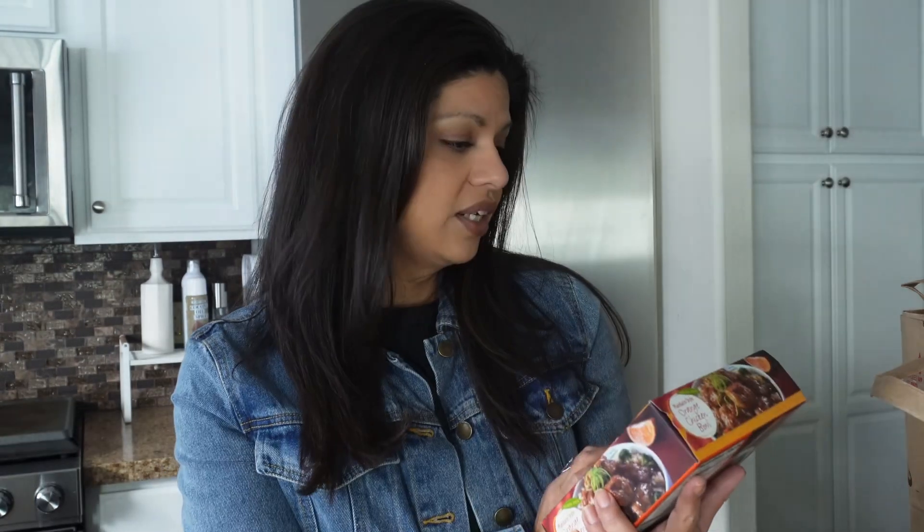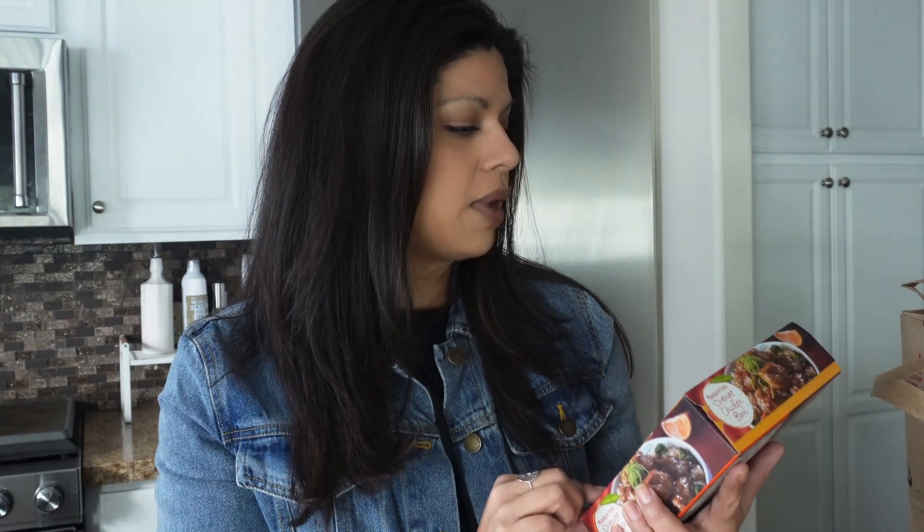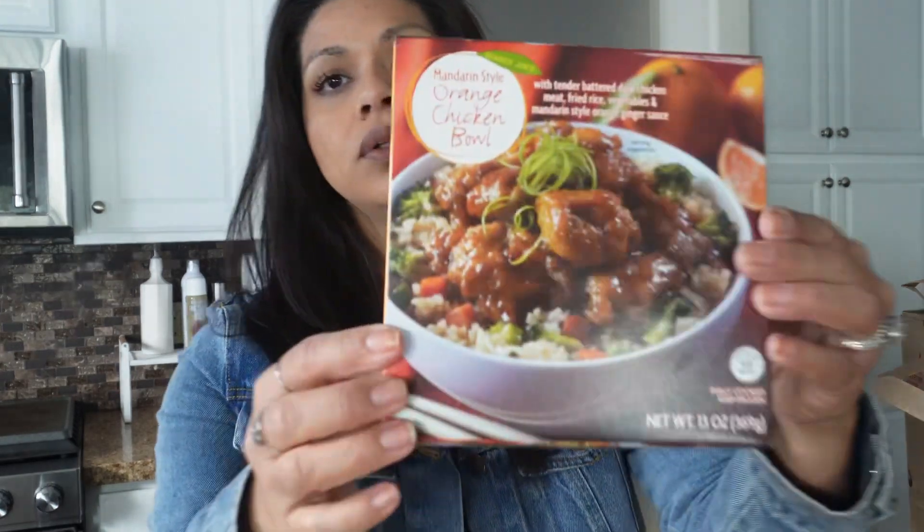I picked up something new for me — this is the first time I'm going to be trying this. I have two nights coming up where I'm not entirely sure how I'm going to cook dinner. And the thing is, when I don't cook dinner we tend to not have food for lunch, because I make enough to take for the next day. So I picked these up. They looked really good — this is the Mandarin style orange chicken bowl. I just picked up two, one for me and one for my husband for lunch this week. Let's see if it's good!